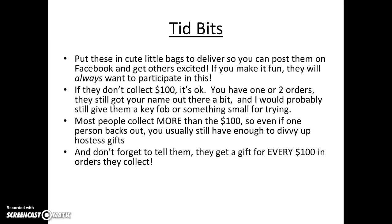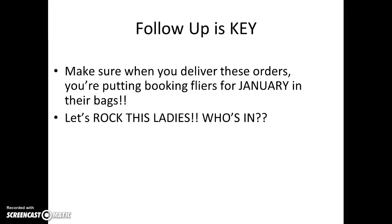A few tidbits to remember: put these in cute little bags to deliver so you can post them on Facebook and get other people excited. If you make it fun, they will always want to participate. If they don't collect $100, it's okay — you have one or two orders and they still got your name out there. I would still give them a key fob or something small for trying. Most people collect more than $100, so even if one person backs out, you usually still have enough to divvy up the hostess gifts. Don't forget to tell them they get a gift for every $100 collected — this always pushes them to reach for the $200 level. Follow-up is key. When you deliver these orders, make sure you're putting booking flyers for January in their bags. Let's rock this out, ladies — who's in?